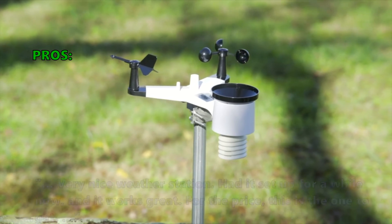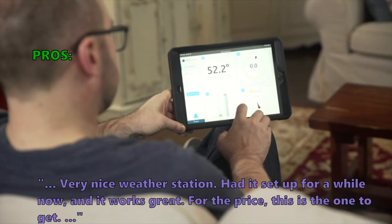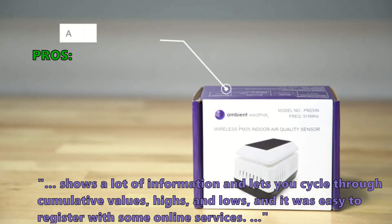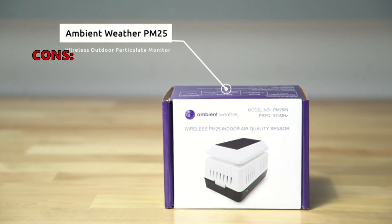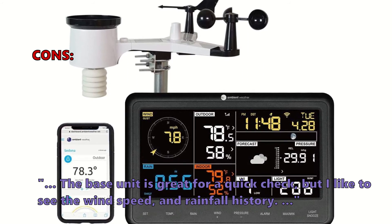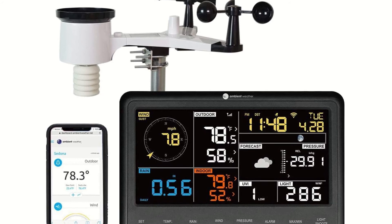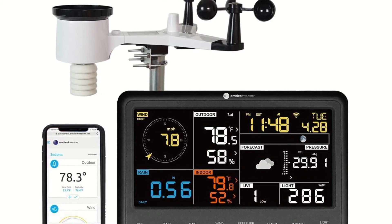Customers who bought the WS2902C say: 'Very nice weather station — had it set up for a while and it works great. For the price, this is the one to get. It shows a lot of information and lets you cycle through cumulative values, highs, and lows. It was easy to register with online services.' A few customers noted the base unit is great for a quick check, but they'd like to see wind speed and rainfall history more easily. The only significant complaint was the narrow angle of readability of the display. That covers the top weather stations on the market today — click the link in the description to find the best price.